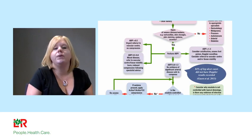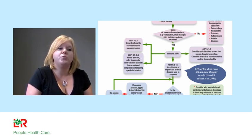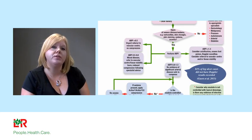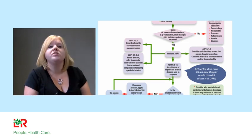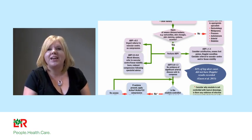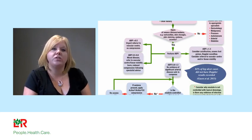If ABPI is below 0.5, the patient is not suitable for any form of compression and needs vascular referral. If ABPI is between 0.5 and 0.8, we class them as mixed disease requiring further skilled assessment to weigh up the predominant disease factor. A patient with an ABPI of 0.7 but with signs of venous disease and massive oedema may well be treated with compression — it's not an absolute contraindication, but indicates the need for specialist assessment by tissue viability or vascular teams.